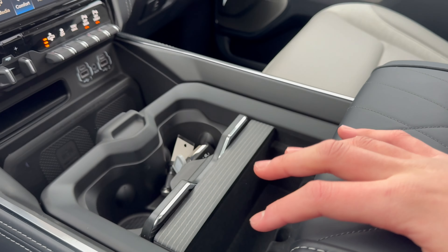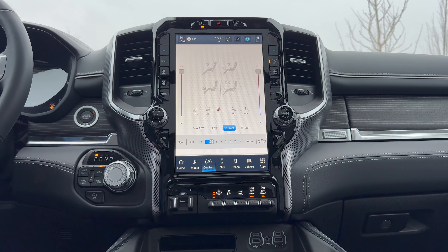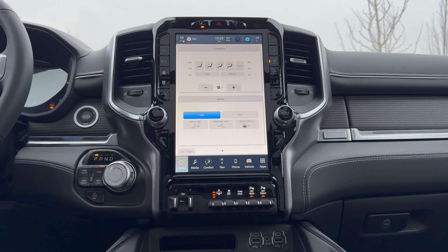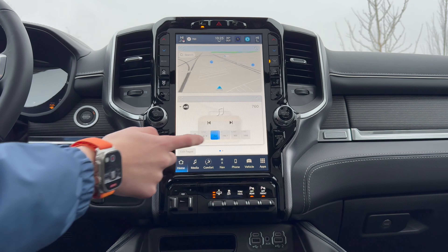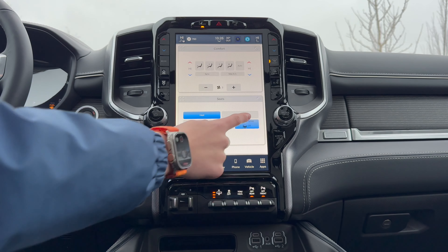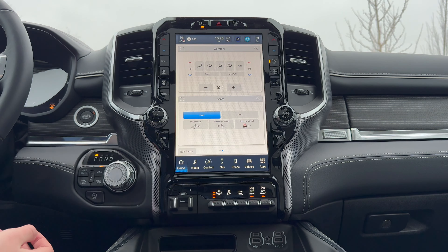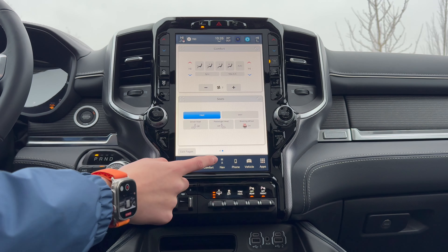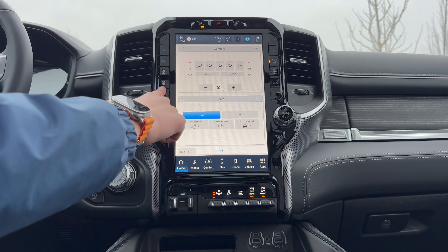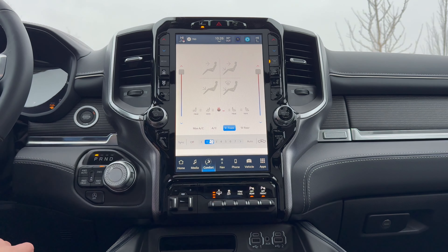RAM is using the latest Uconnect 5 system, which is pretty intuitive and works very fast. You have interactive widgets — you can turn the heated steering wheel on or off right from the home page, and customize which widgets appear. For climate controls, you have physical buttons, but you can also control everything through the touchscreen.